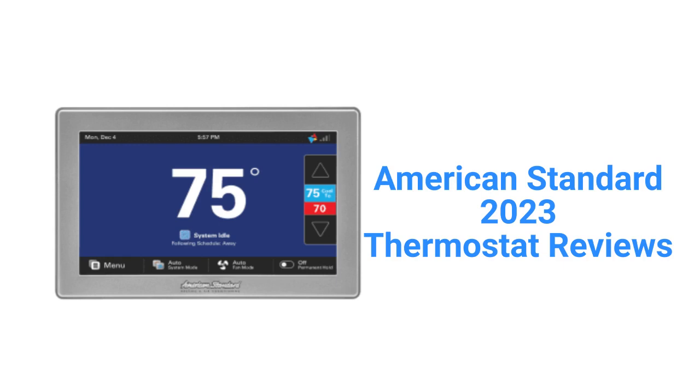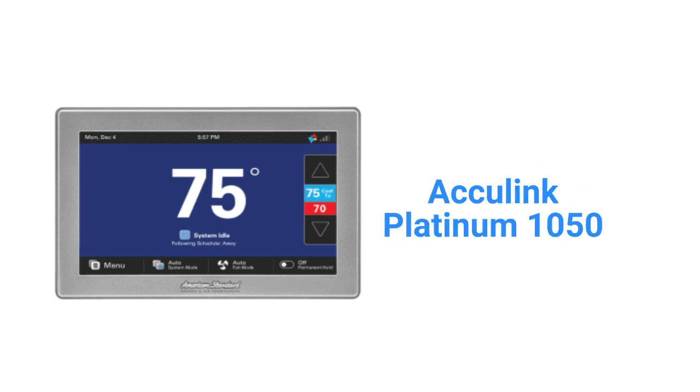This brand is from Trane Technologies and is sold by factory-authorized dealers in the USA and Canada. The AccuLink Platinum 1050 control is designed to work with their AccuLink-enabled HVAC equipment to maximize comfort and efficiency.